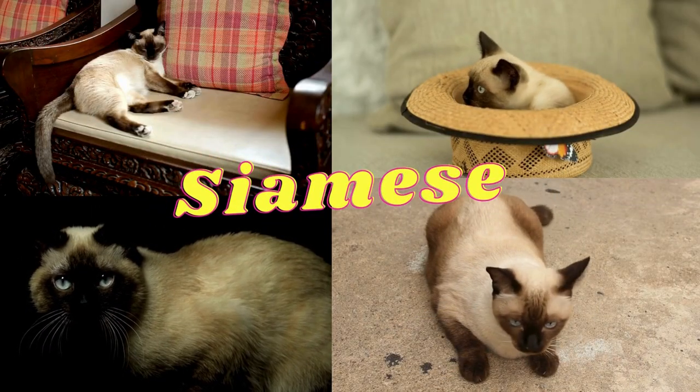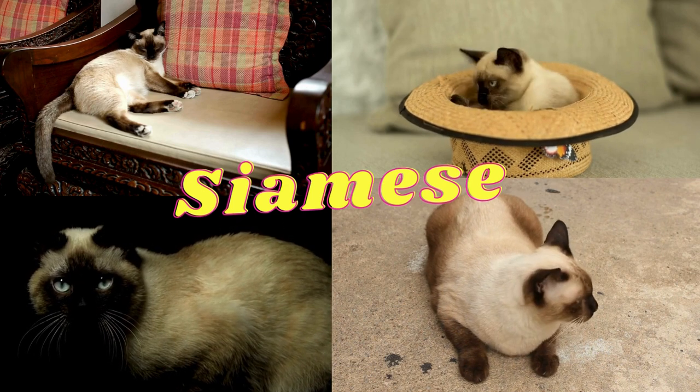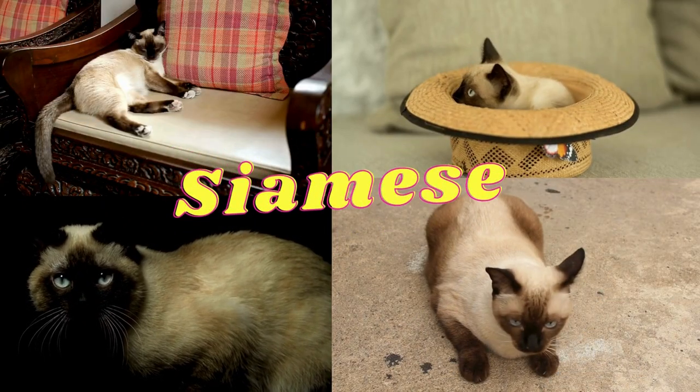Siamese: it has a thin, long body and large ears. It is characterized by the dark color of the fur around the eyes, ears, and limbs.